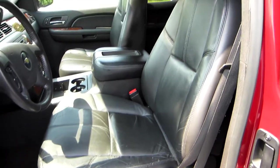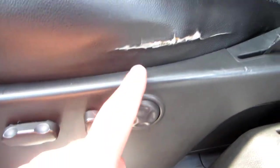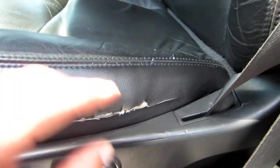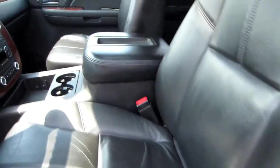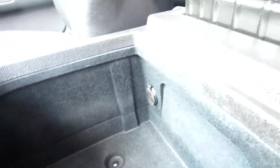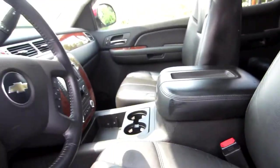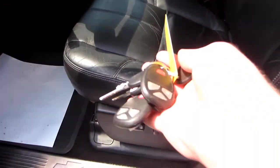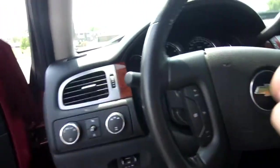With it being an LTZ, this truck comes fully loaded. You've got an eight-way power adjustable seat with lumbar. There is a small rip right here on the driver's side that we're going to get taken care of — that's really the only flaw to the whole vehicle. Nice center console with plenty of storage, an extra 12-volt outlet, all the keys, all the remotes, and factory remote start. I've also got the key for the tonneau cover.